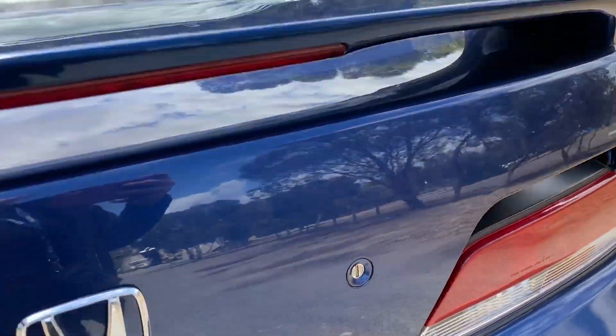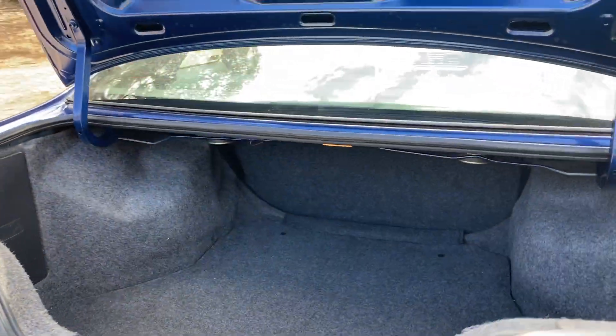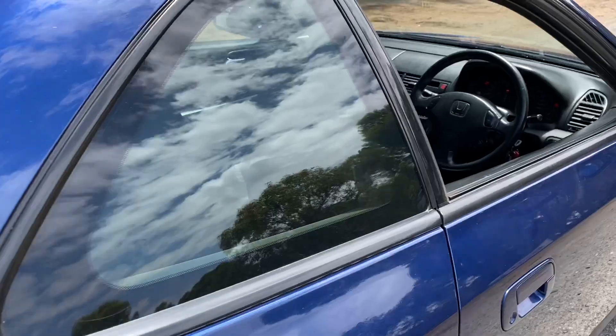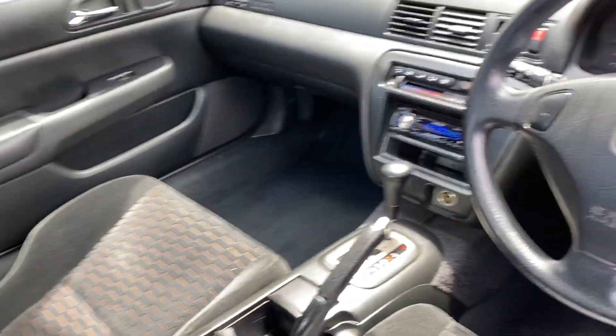As we make our way round the back, this car has plenty of space in the boot with the rear seats that fold forward. It also comes with a full cloth interior, front and back, and plenty of space for all passengers.